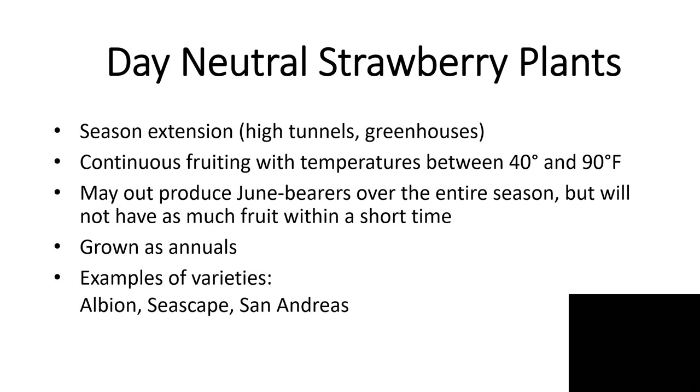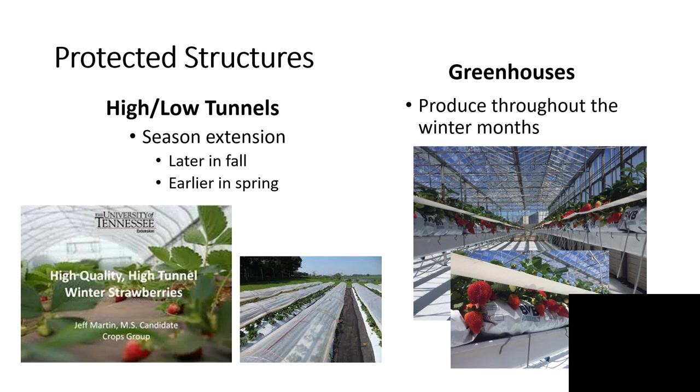If your market requires strawberries over a long period, a day neutral may be the one for you. We grow day neutrals as annuals; varieties Albion, Seascape, and San Andreas are fairly common. Protected structures include high tunnels and low tunnels — essentially modified greenhouses with a single layer of plastic and no active heating or cooling system. We control temperatures by opening doors and rolling up sides, enabling us to extend harvest as late as Christmas in some cases, or start harvest earlier in the spring.